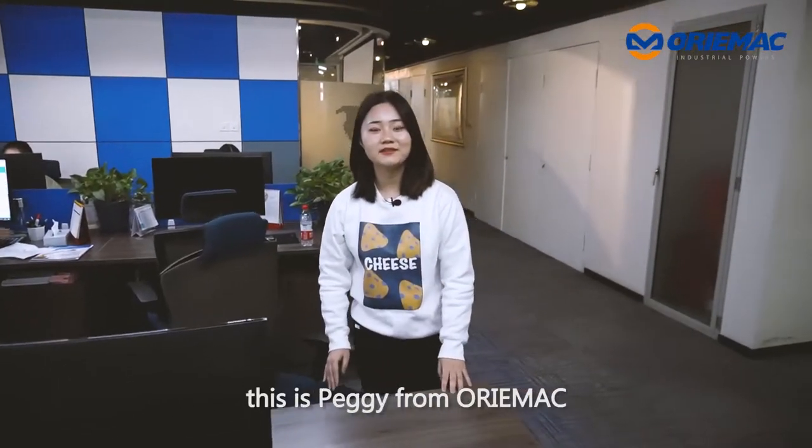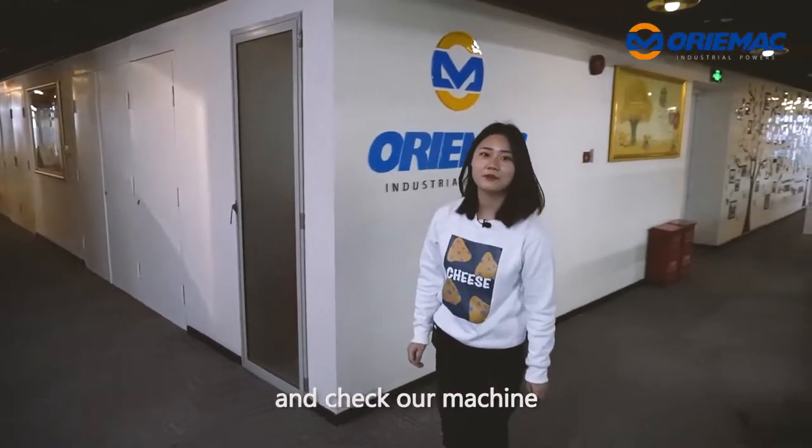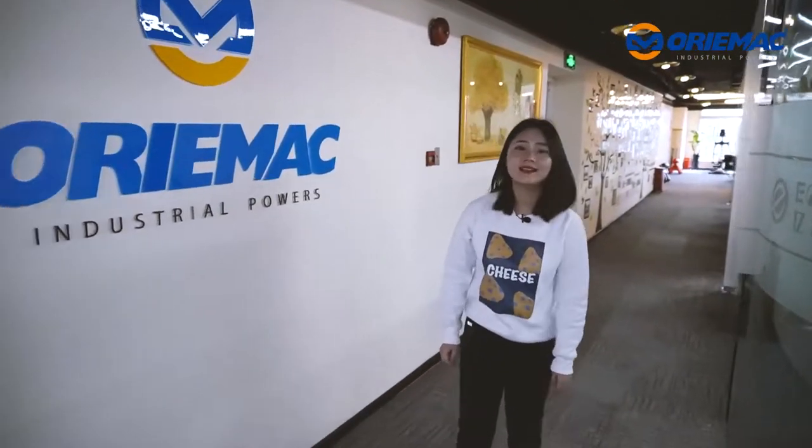Hello everyone, this is Peggy from Orameco. Today we will go to Shanghai warehouse and check our machine, which is to be delivered to Canada. Let's go.